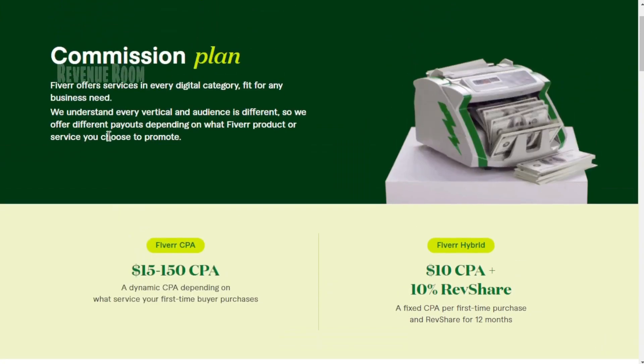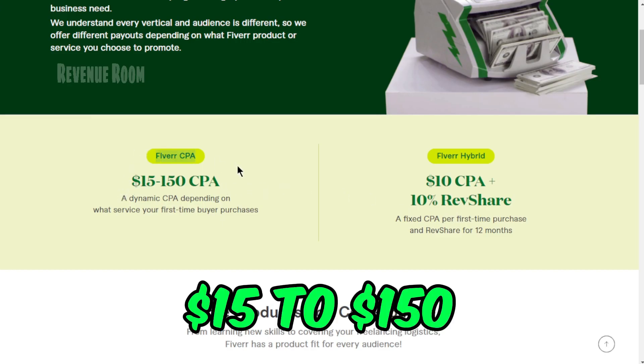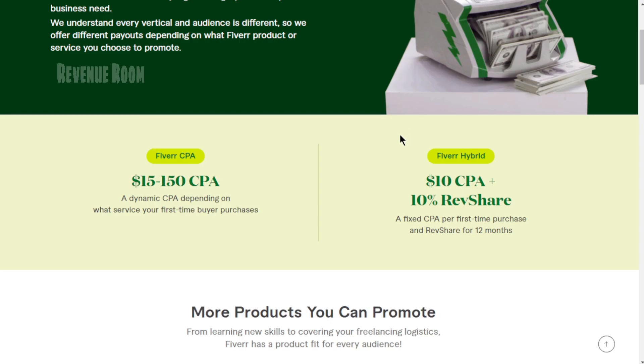Speaking of commission plans, there are two enticing paths to choose from: the Fiverr CPA, offering commissions ranging from $15 to $150, or the Fiverr Hybrid, which combines a 10% CPA with a 10% revenue share.